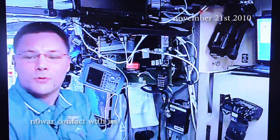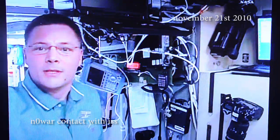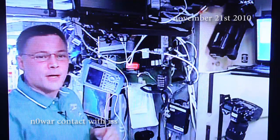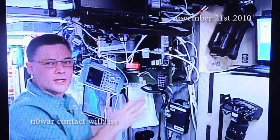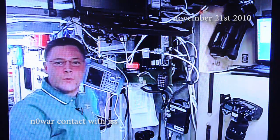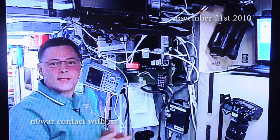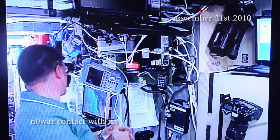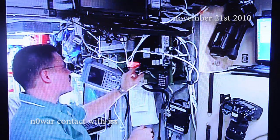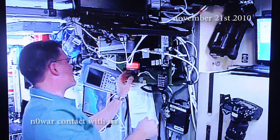We're here in the service module of the Russian segment and this is the command post of the space station. We're going to go ahead and turn on the ham radio and I'll have the microphone sort of near the speaker so you can hear the calls coming in. Again, we're November Alpha 1 Sierra Sierra, or NA1SS. We're coming up on the Oregon coast now and we'll go ahead and turn the radio on and let you listen to our transmissions as we go over the U.S.